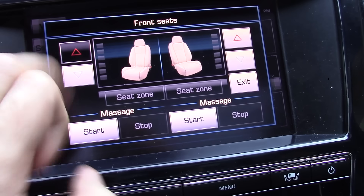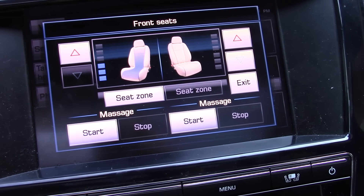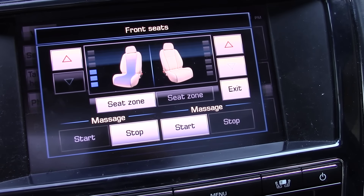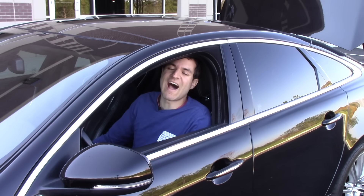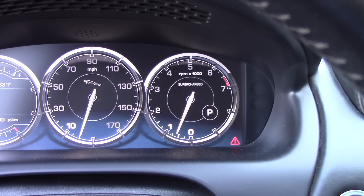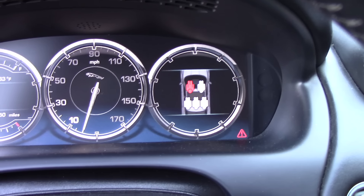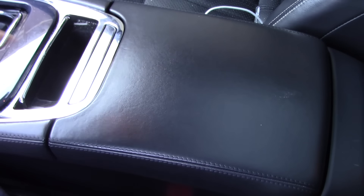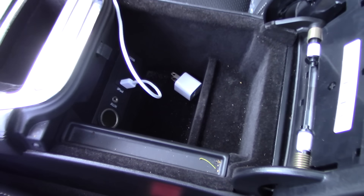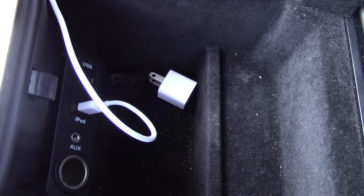The front seats are heated and, naturally, also cooled. But the best part is the massage feature. The cool LCD gauge cluster tells you which of your passengers are buckled in, although it doesn't account for yogurt-covered pretzels. In between the front seats there's a roomy center console where I have placed my iPhone charger brick, which I will undoubtedly forget when I return the car. For $35,000!